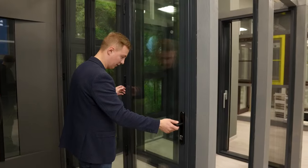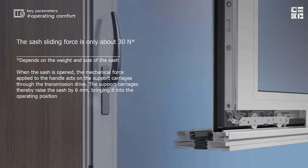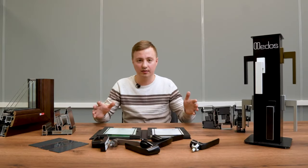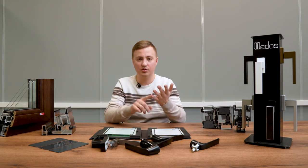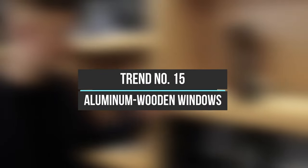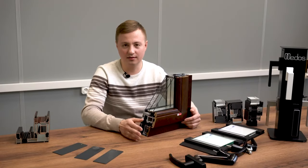Trend number fourteen was a trend before, is a trend now, and will be a trend in 2023 — folding and lift-slide doors. They are very popular for access to terraces and dividing rooms. In almost every house you can find some kind of portal leading to a terrace. Folding and lift-slide doors are a trend — order from us.